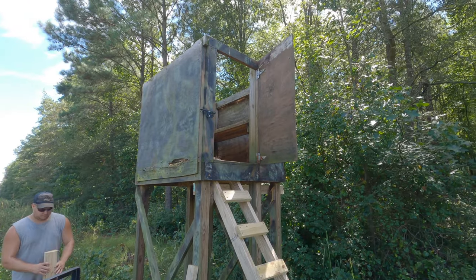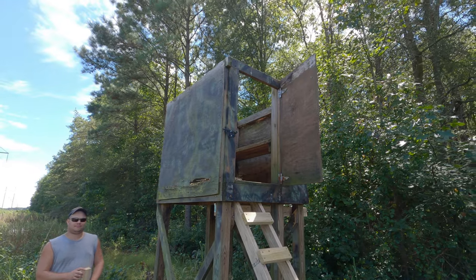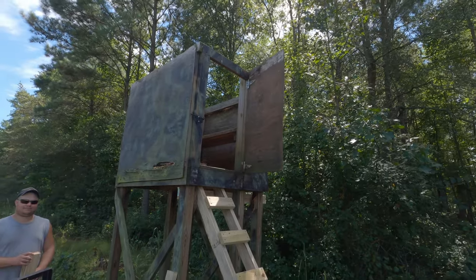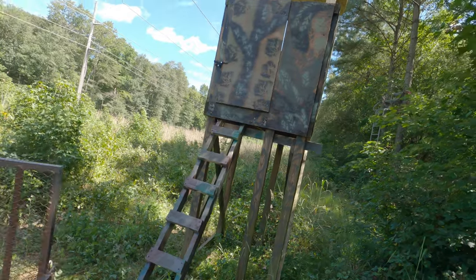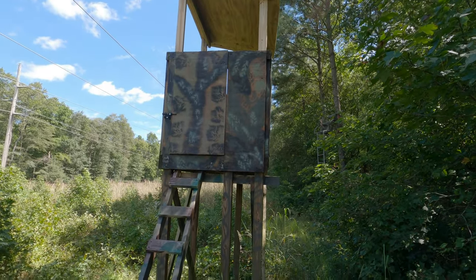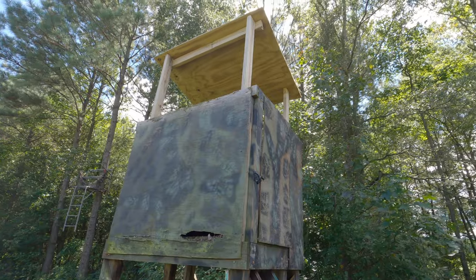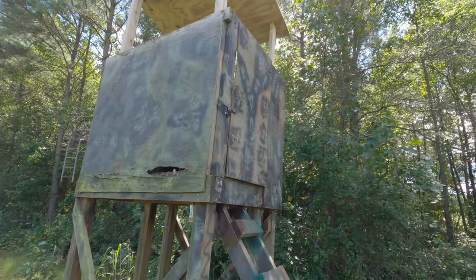Here we are with Sean's stand — doing the same thing. Put a ladder on, going to put the roof on next. He's up on a power line up here. Here's Sean's — it's all finished up too. Got a little wear up there, a little paint, and it'll be good.